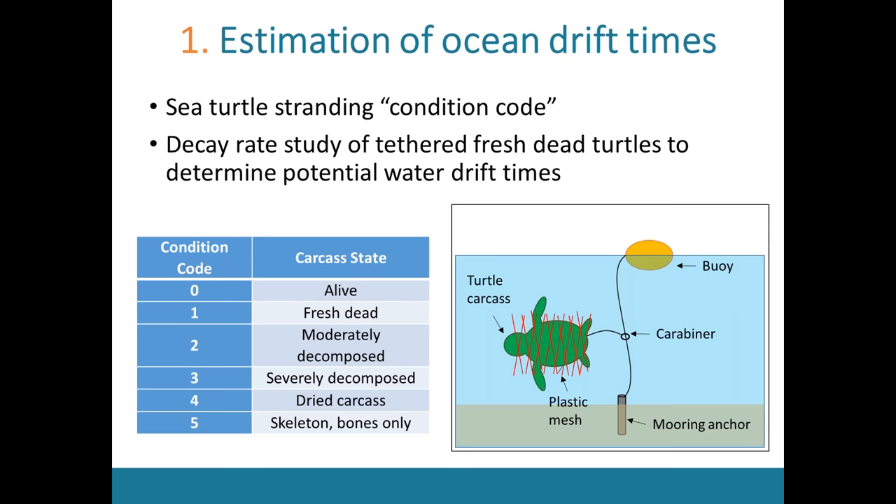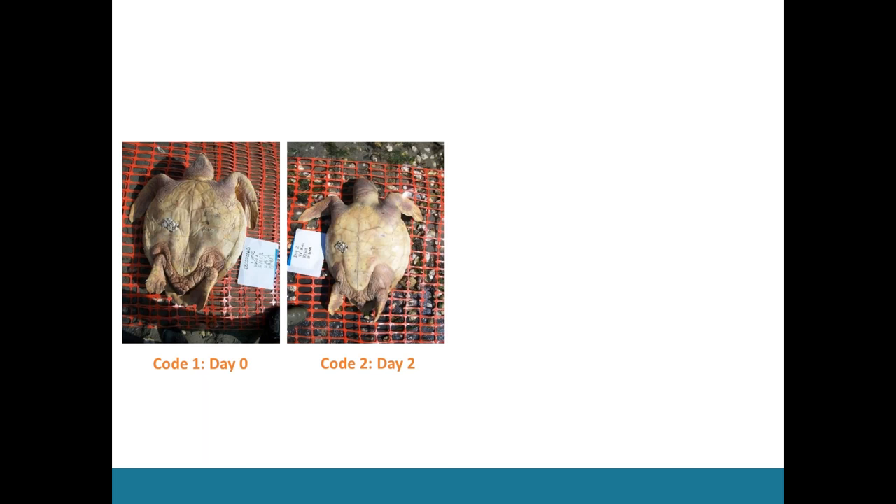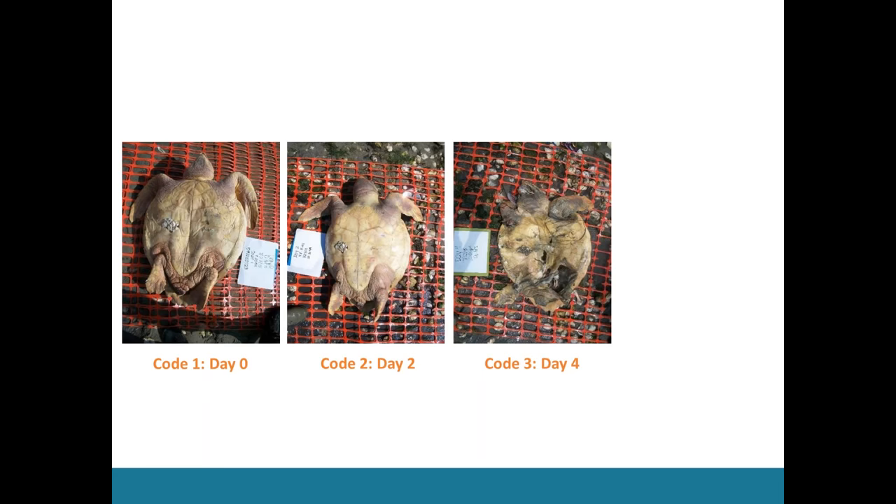These are the results for just one of my turtles — a 70-pound loggerhead. He started on day zero as a code one, fresh dead. After just two days in the water, he decayed to a code two — slightly decayed, characterized by slight bloating that caused him to become buoyant. Two days later he was code three, moderately decomposed, characterized by large gaping holes. And then by just eight days later he became a code five — just bones. This was very surprising; I didn't think he could decay this fast. I repeated this for eight different turtles of different sizes and species, and they were all on pretty similar time scales.